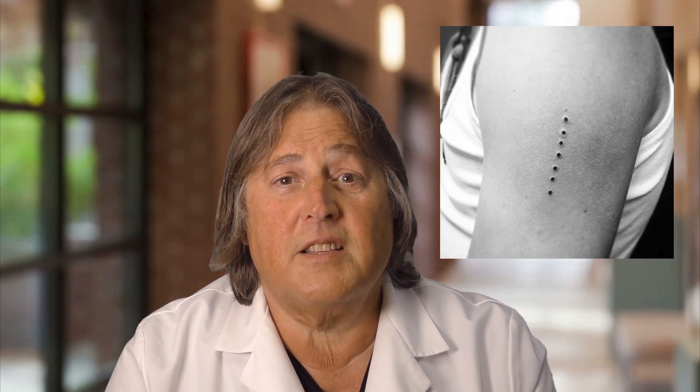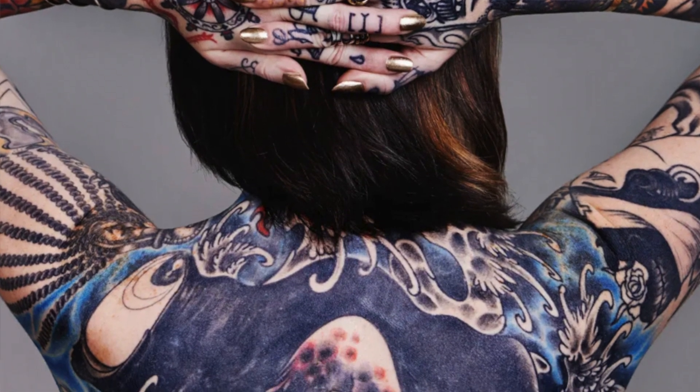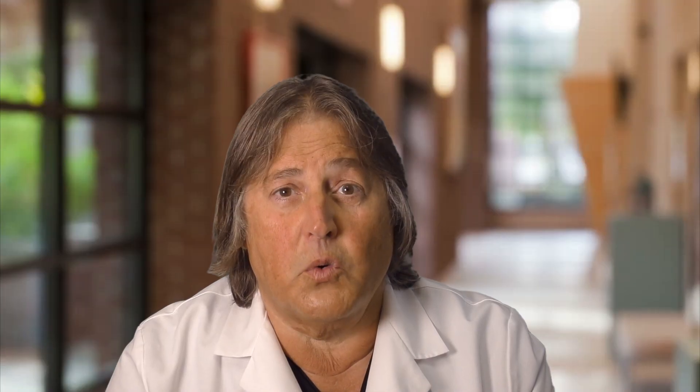Next is volume of ink. An amateur tattoo consisting of a bunch of little stipples might add one. A tattoo with a small amount of ink adds two. A moderate amount of ink adds three treatments. And a significant amount of ink — in other words, a tattoo that's just ink all throughout — adds four treatments.